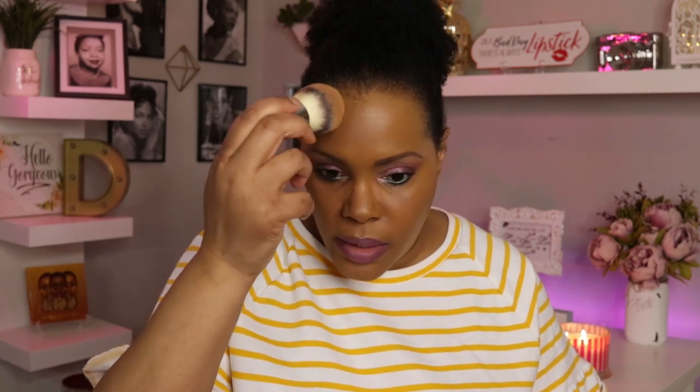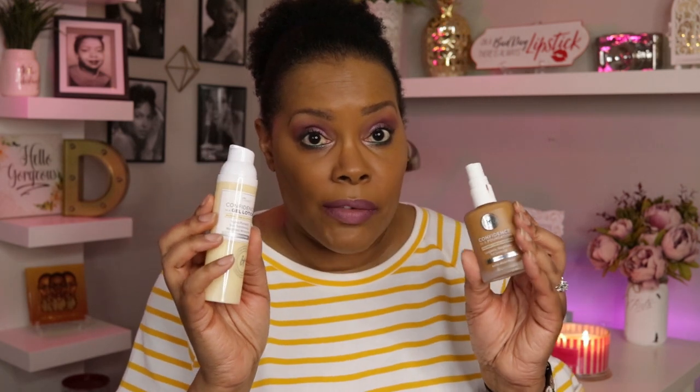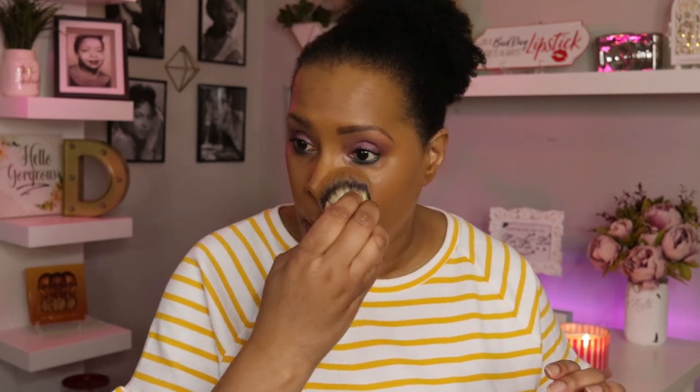This is indeed a full coverage foundation. Since I don't usually like or need full coverage every day, my recommendation is to mix half a pump of this with half a pump of a moisturizer — you'll get something like a tinted moisturizer. But here is what it is looking like with full coverage applied.